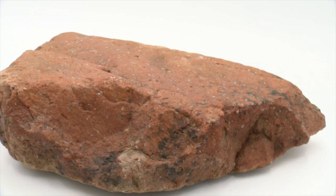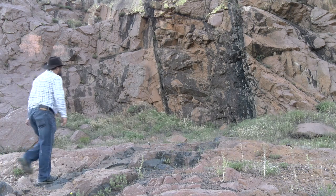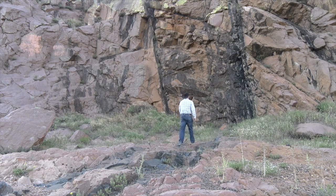Rhyolites are silica-rich volcanic rocks that, like basalts, cool quickly at or near the Earth's surface. Rhyolite is an eruptive volcanic version of granite. Their presence here indicates that this area has had a volcanic past, and magma cooled at or very near the surface here.